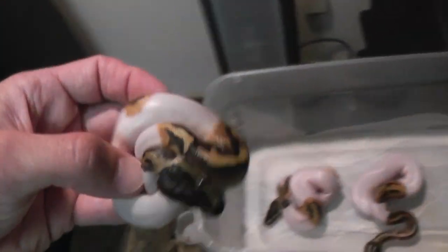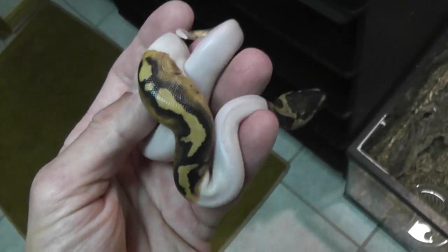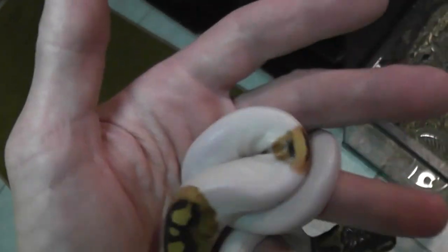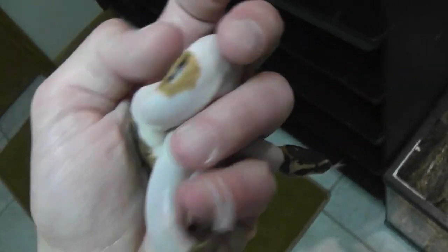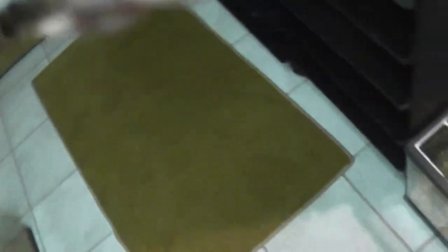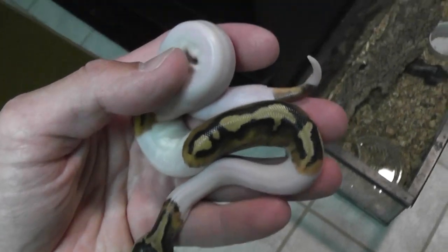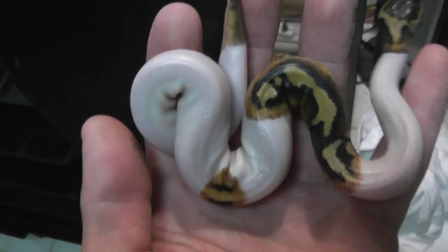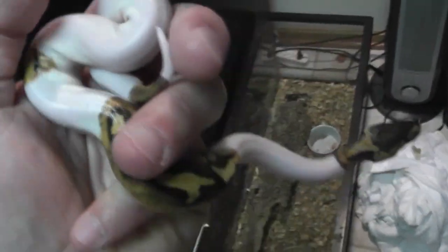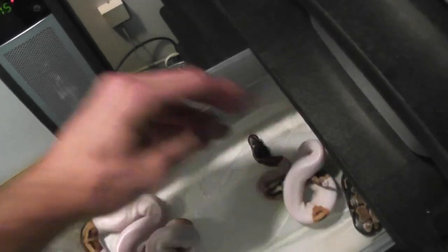This is the other male. I'm thinking about keeping this one just because of that whacked out pattern. I'm loving that pattern. If you ask me, that's the kind of look we're trying to achieve when we mix pieds with other mutations. That looks nicer to me than a lot of the pastel pieds I've seen out there. So I might keep this guy for a backup — might sell him, not sure yet.